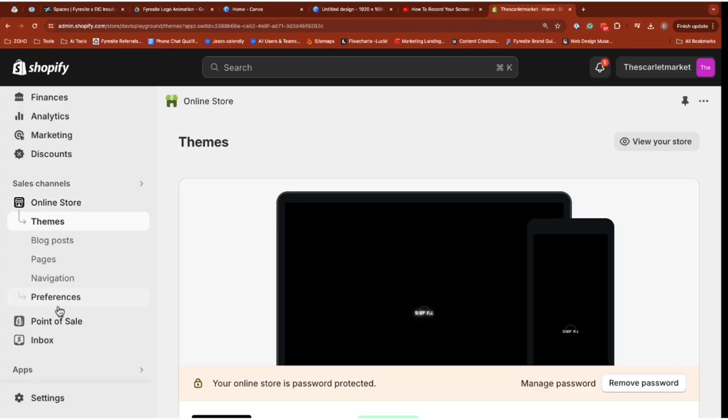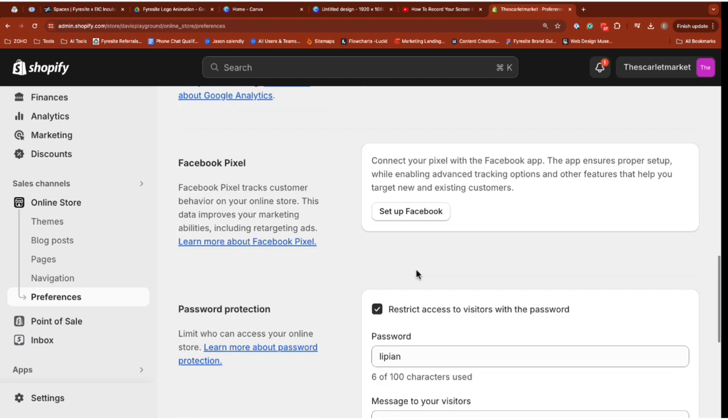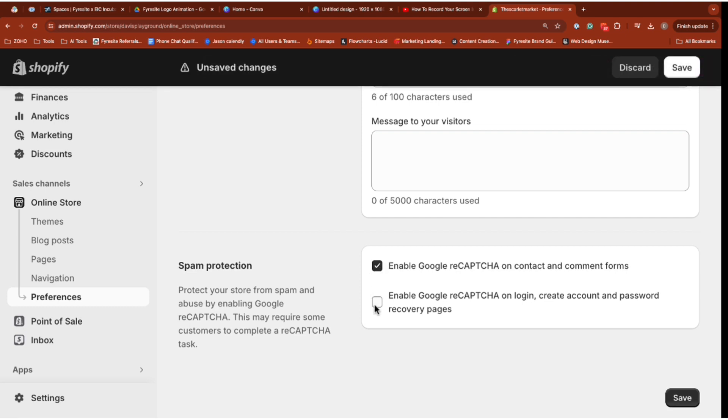Here's your first line of defense in blocking email spam on your Shopify store. On your homepage, open up the Shopify store preferences. Navigate to the bottom section and select Enable Google Recaptcha on contact and comment forms, as well as the Login, Create Account, and Password Recovery page, and click Save.